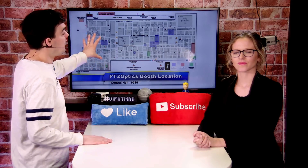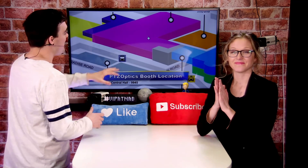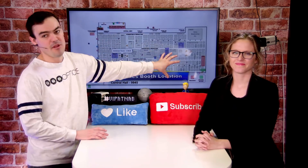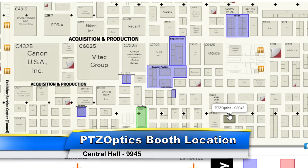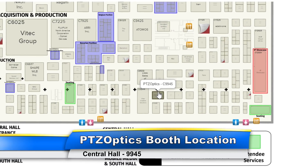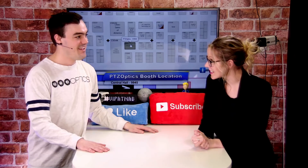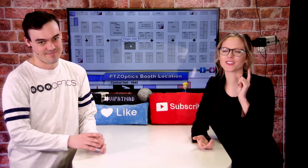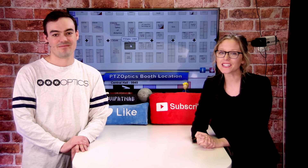Let me show you where the booth is. We're going to be in Central Hall this year, in the back right of Central Hall, right in the middle of it all. The PTZOptics booth is 20 by 30. We're going to have 12 chairs, a couch, places for you guys to hang out. There's a giant LED screen — look for the LED screen. We'll be there with bells on, ready to see you.